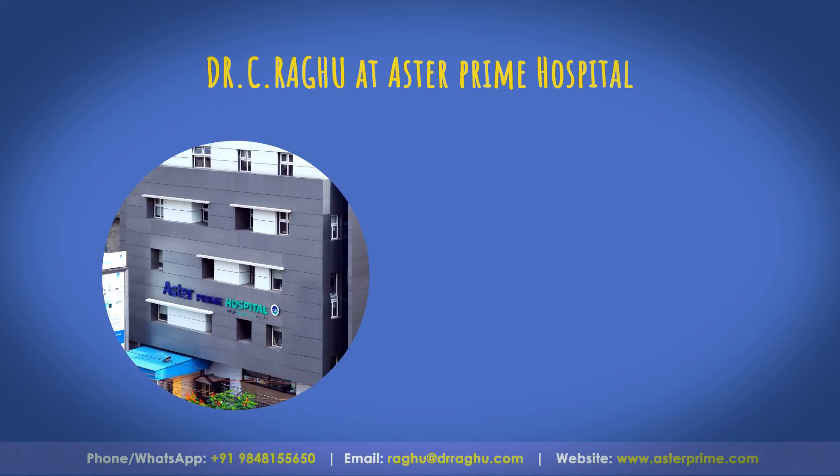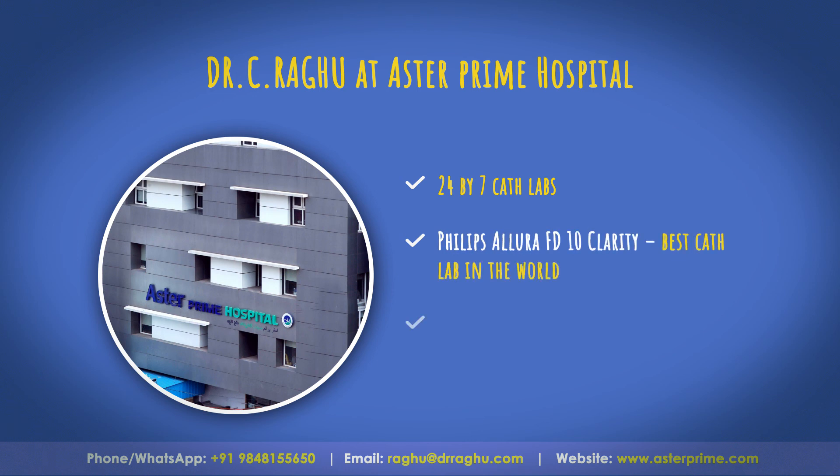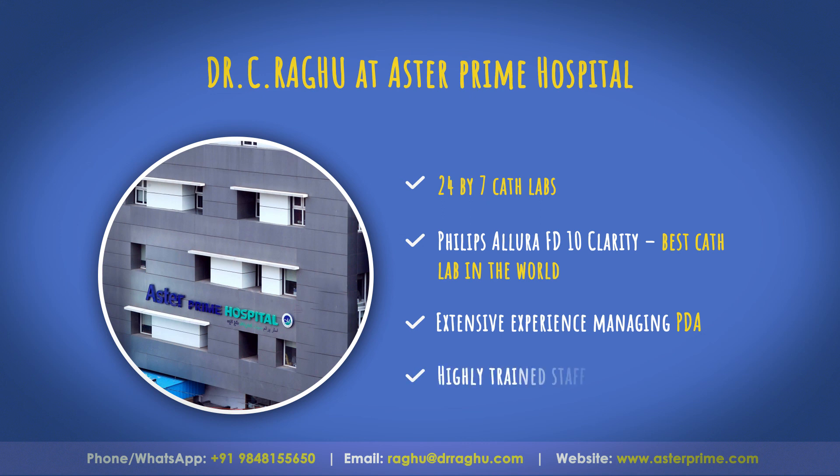Dr. Seerogoo at Asta Prime Hospital is the best doctor to get your heart disease treated. At Asta Prime, we have 24x7 cath lab facilities, a Philips cath lab system which is the best in the world, highly experienced doctors in managing PDA, and a highly trained healthcare staff.